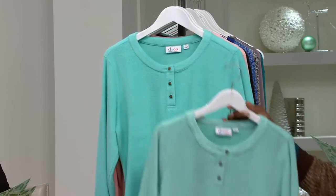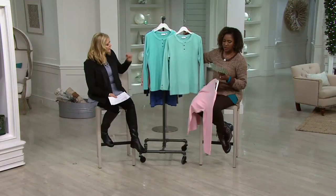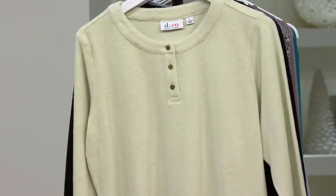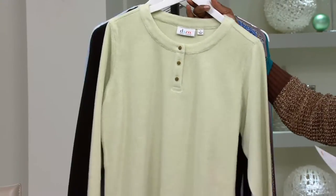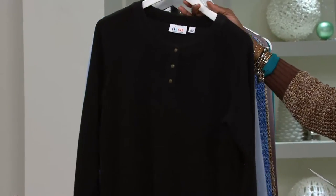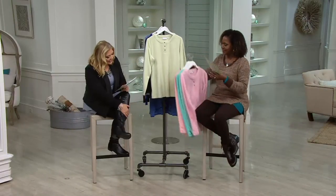Seafoam — hold that for just one second against the true turquoise. Seafoam is new this season and it definitely has a little bit more green in it. True turquoise is true robin's egg blue turquoise. Soft peach. Sage — that's a pretty color. It is pretty, and it's celery, sort of ivory. Black. And then chambray, extra small through 2X; everything else extra small through 3X. 80% cotton, 20% poly.